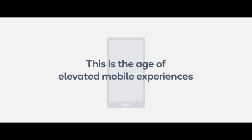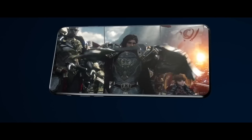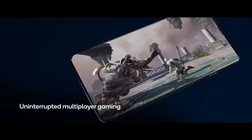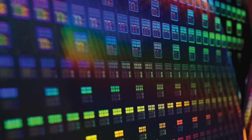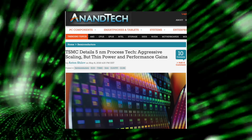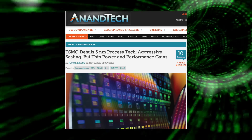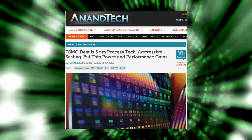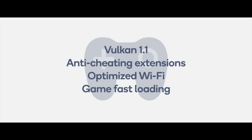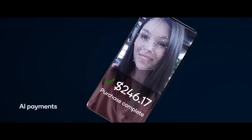Along with the Exynos variant, the Galaxy S11 will also come with the latest Snapdragon 865. Qualcomm fabricates their chips from third-party sources, mainly TSMC, and they're also stepping up their game. They're going hard on 5nm, and even research for a 3nm chip process has started. According to sources, TSMC will start mass production of 5nm chips in 2020, meaning the Snapdragon 865 could get a major upgrade, and the same goes for Apple's A-series processors.